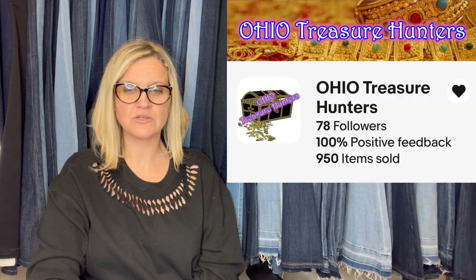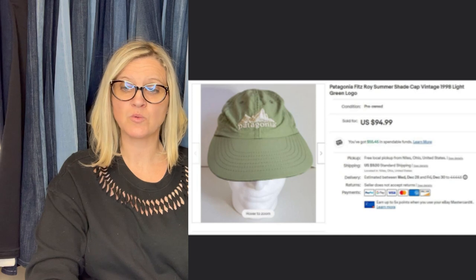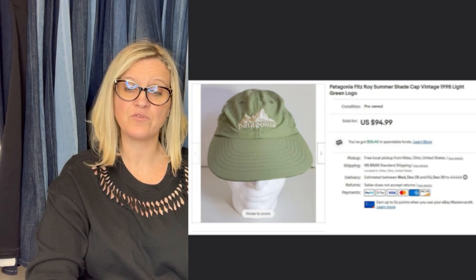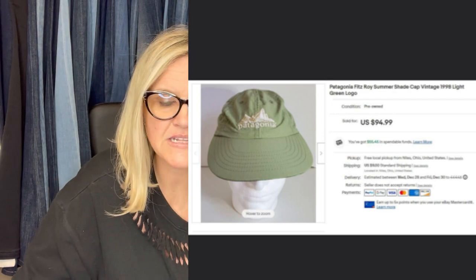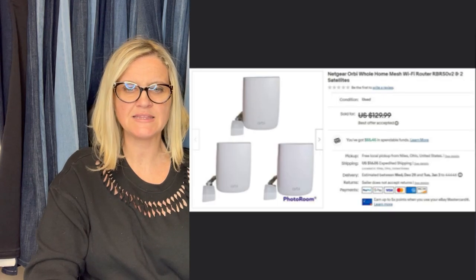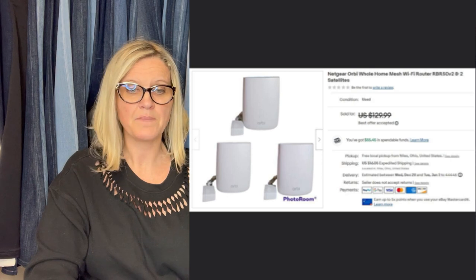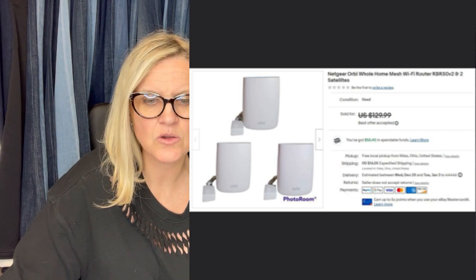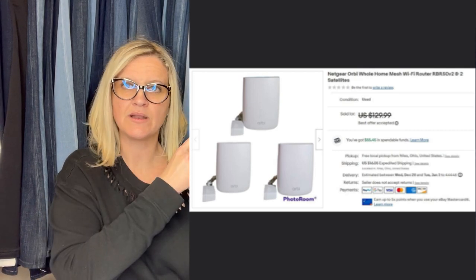This one comes from Ohio Treasure Hunters, a Bolo Buddies member. He got this out of the Goodwill Bins and would have paid around 25 cents for it. Sold for full asking price of $94.99 plus shipping — buyer was all in for $104.74. It is a Patagonia Fitzroy Summers Shade Cap Vintage 1998. Also from Ohio Treasure Hunters: got these out of the Goodwill Bins — paid around $3 for these, took a best offer of $105 plus shipping, buyer all in for $129.11. It's a Netgear Orbi Whole Home Mesh Wi-Fi Router.